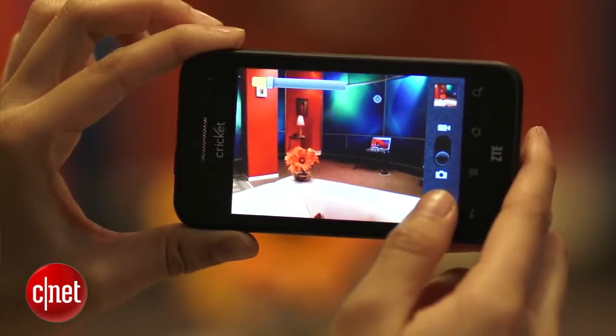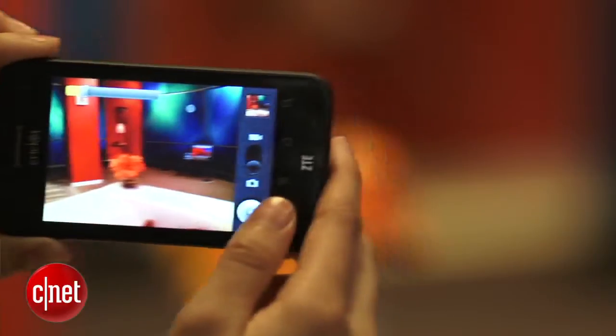Although the photo quality is good, I found both the phone and the shutter lagged a lot, so you have to hold the phone very still after you click the shutter.